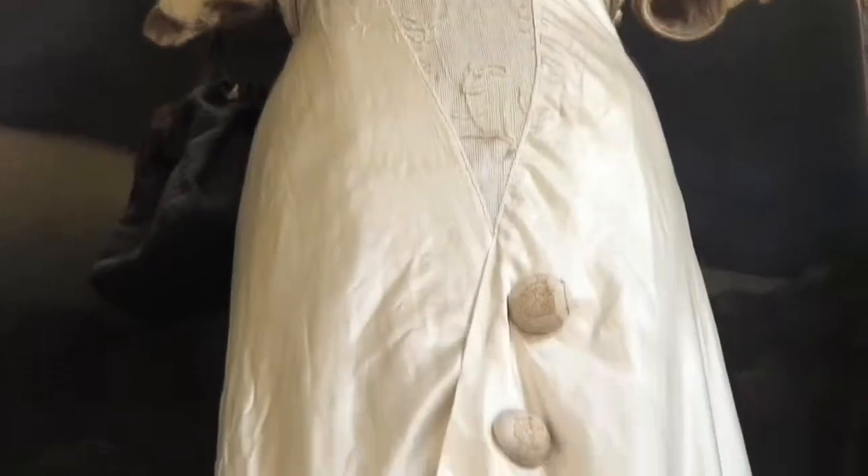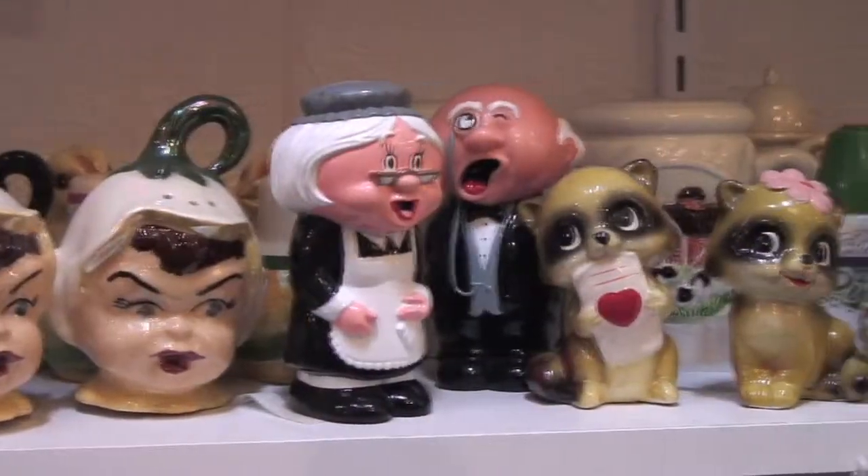We have people that just come in and talk to us in the neighborhood. It's a friendly neighborhood. Everybody knows everyone.